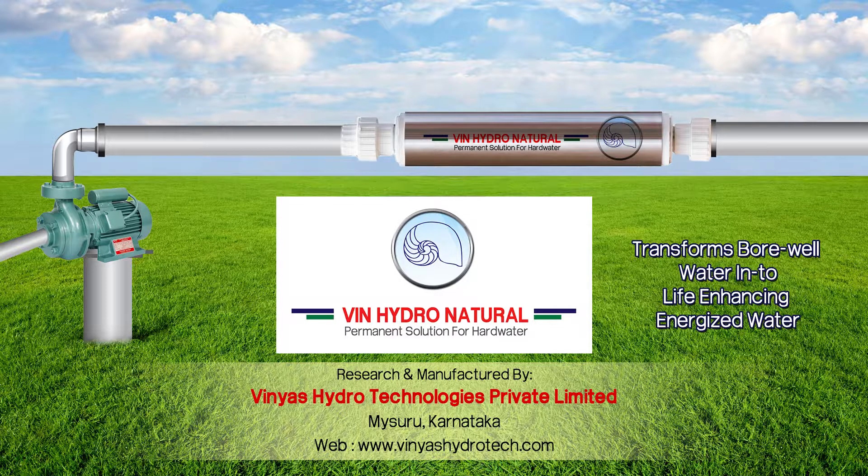They are the only company to obtain intellectual property rights in India from the Controller General of Patent, Design, and Trademark.